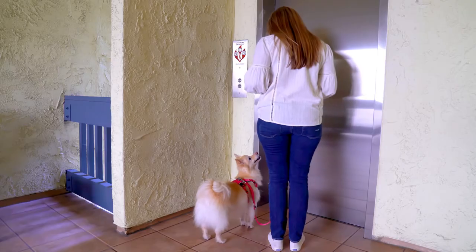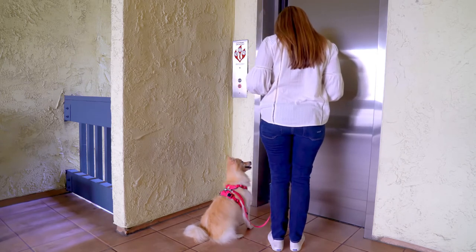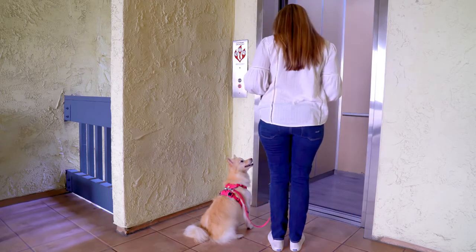The ultimate goal for a sit is to have your dog also stay until released. By teaching your dog a release cue like "okay" or "break," your dog will learn that they need to hear that word before breaking their stay.